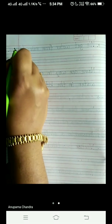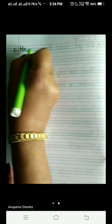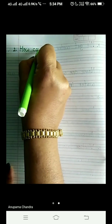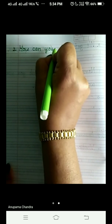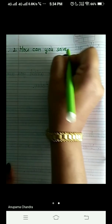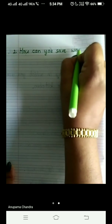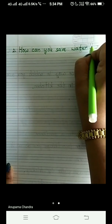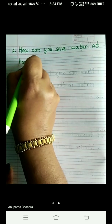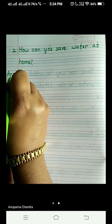Question number two is: how — H-O-W — can you save — S-A-V-E — water — W-A-T-E-R — at home? Question mark. And the answer to this question is...